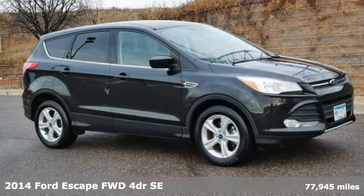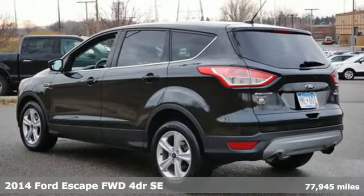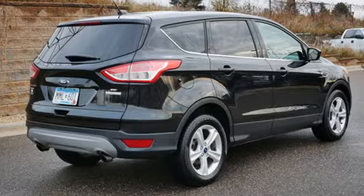Here's a 2014 Ford Escape. Ford has won over millions of loyal customers with a wide range of value-driven vehicles. And get ready for an impressive combination of features.